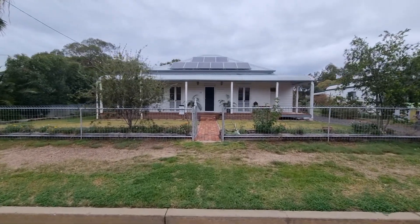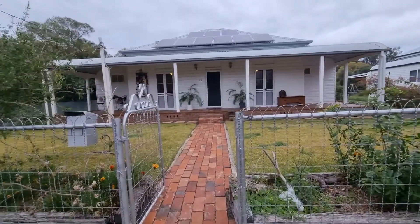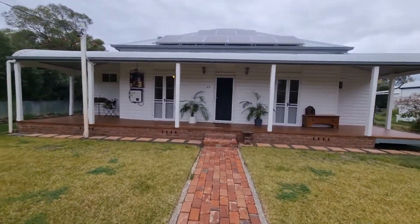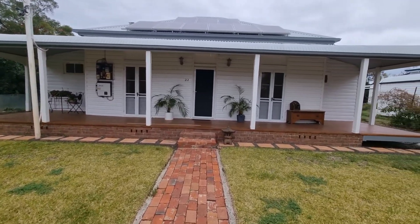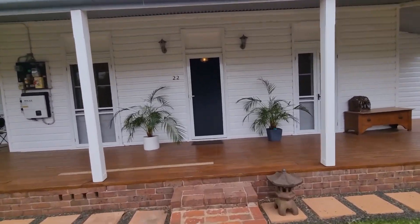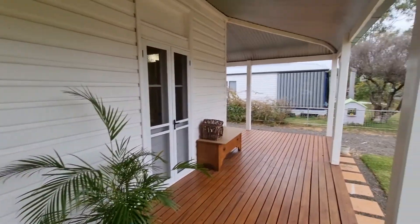Welcome to our new home in Narrabri. I thought I'd give you a walk through so you can see the house we bought behind the front gate. This house was built in the 1940s and it has been renovated. I'll show you what the renovation looks like. The veranda has been put on — it's a big veranda.